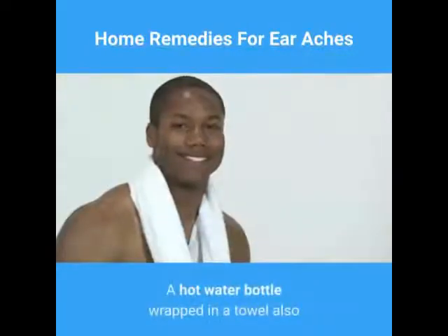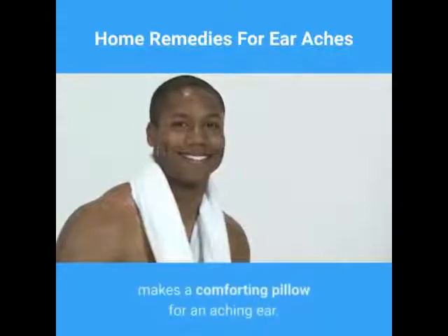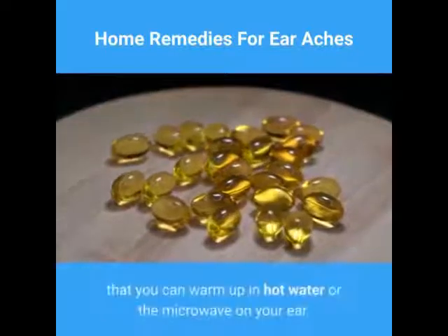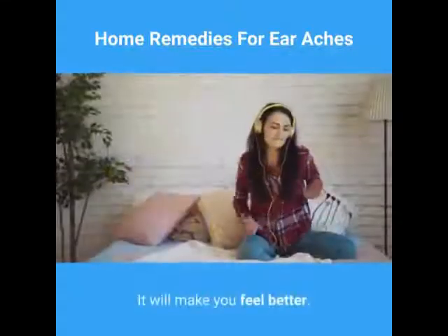A hot water bottle wrapped in a towel also makes a comforting pillow for an aching ear. Press a dual-purpose first-aid gel pack — that you can warm up in hot water or the microwave — on your ear, and it will make you feel better.